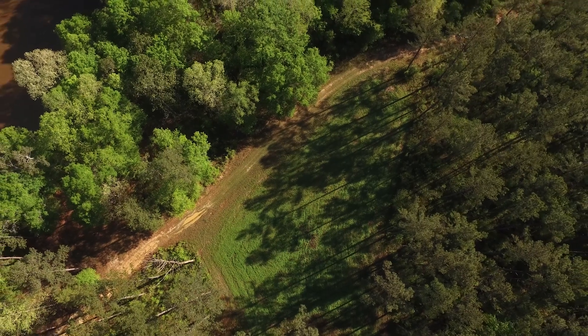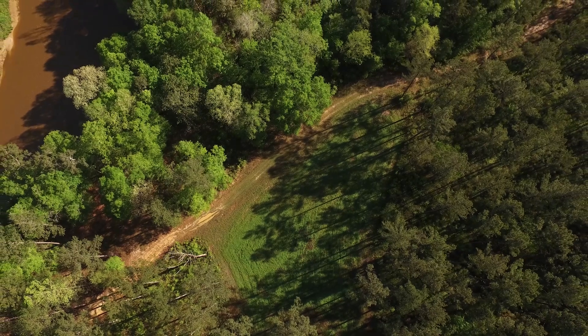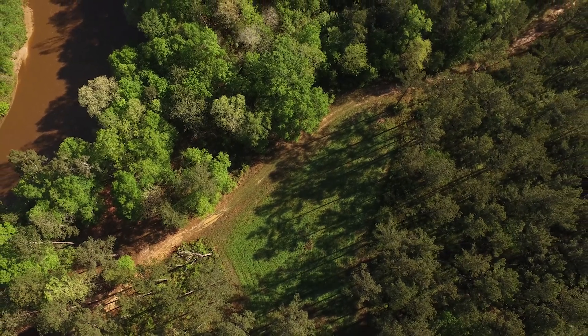Best thing to do is get your topo maps out, find the high spots — that's as good a place as any to start. Wherever you're at, find some high spots or find some water. I like to say the highs and the lows: if you ain't got ridges they're gonna be in the low spots, but if you got ridges they're gonna be in the high spots.